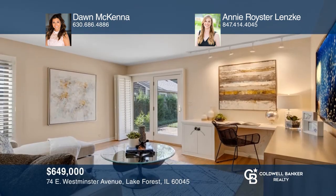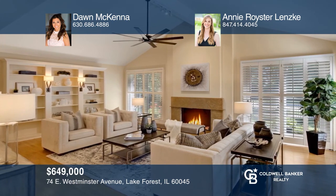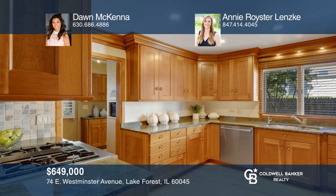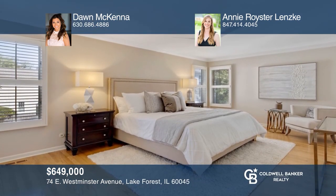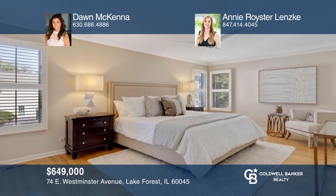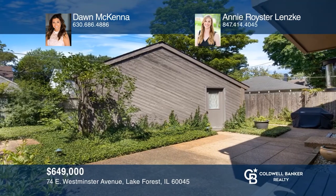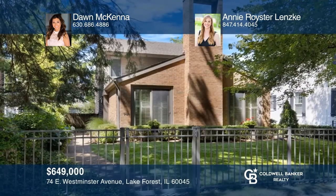This well-maintained brick and cedar home is a hidden gem. You will love the bright, flowing, and functional floor plan featuring a great room with a fireplace and hardwood floors that flow into the kitchen upgraded with stainless steel appliances. Upstairs you will discover a large main bedroom suite with a spacious walk-in closet and bath with dual sinks. A fully fenced yard with a gas grill makes entertaining a breeze. Contact Don McKenna and Annie Royster-Lensky.